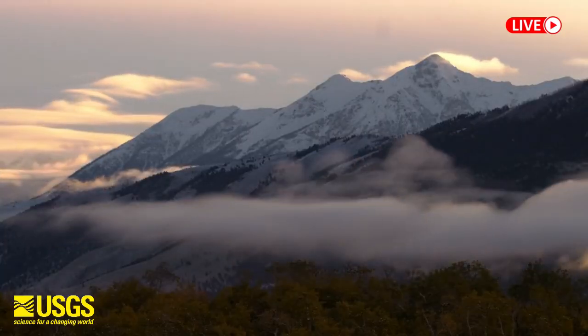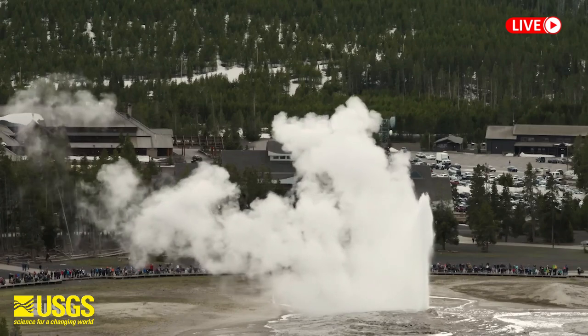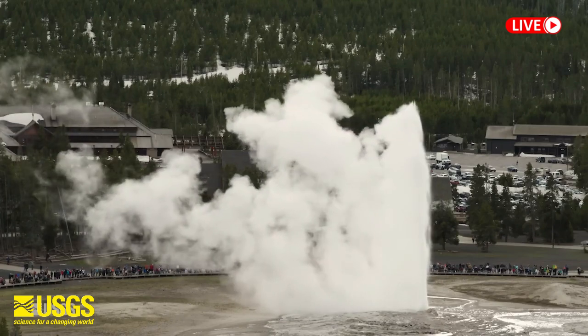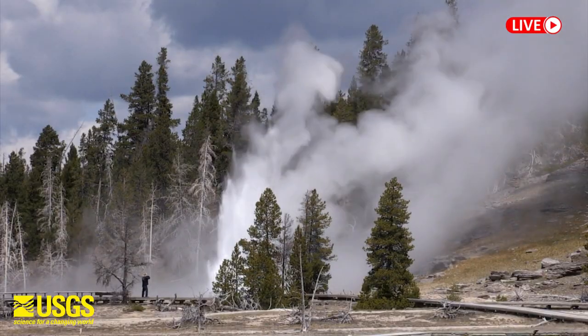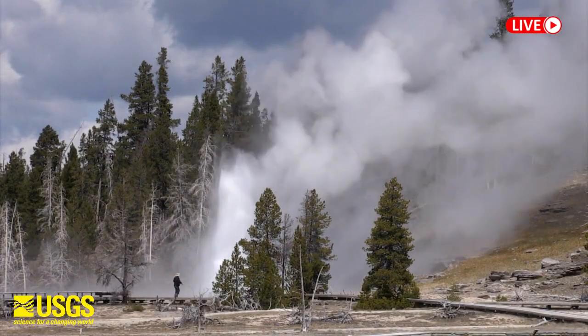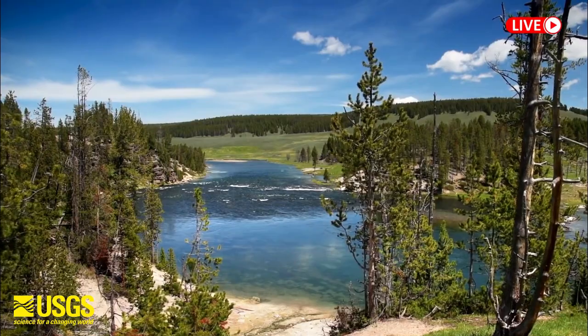Geologists are curious to know what exactly is going on beneath all these hot springs and geysers. A recent study revealed the serious impacts of changes to Yellowstone Park that have begun to seriously disrupt the existence of the park.